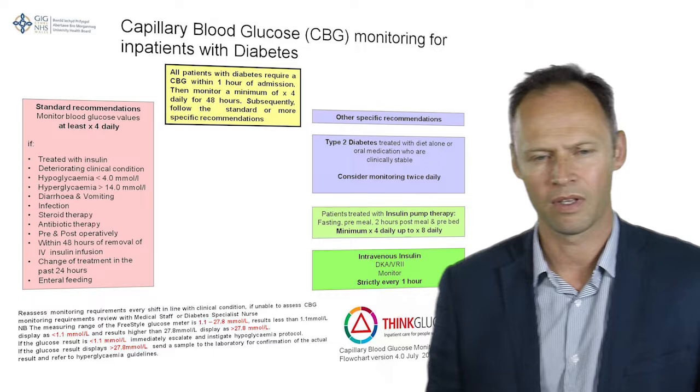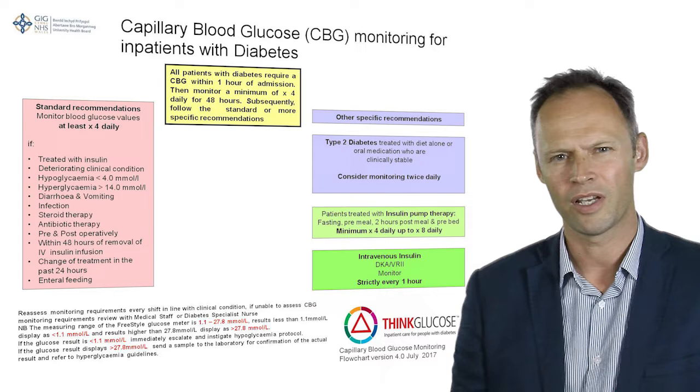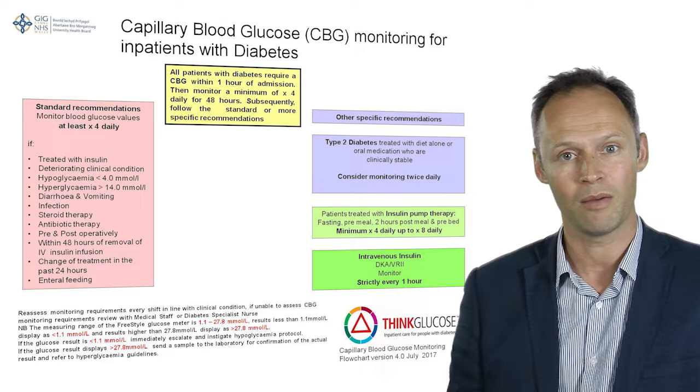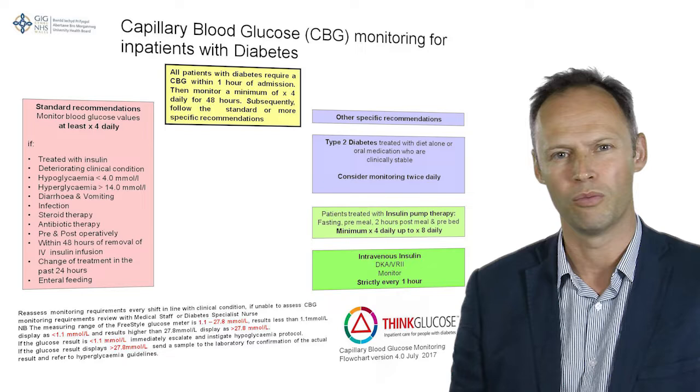What is very important for our patients with diabetes is that they get regular blood glucose monitoring. Patients need to have their blood glucose measured within an hour of admission and certainly within the first 48 hours, aiming to have blood glucose measured at least four times a day. Some patients who are very stable, with control via diet or metformin alone, may have the option of reducing the frequency of monitoring.